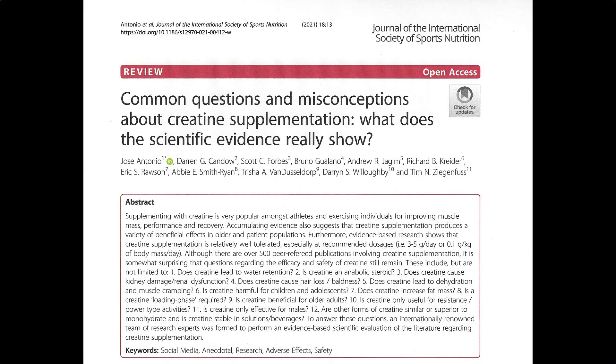I recommend reading a 2021 review paper published by Antonio and colleagues titled, "Common Questions and Misconceptions About Creatine Supplementation: What Does the Scientific Evidence Really Show?" This paper will help diminish any doubts you may have about the safety of creatine supplementation.